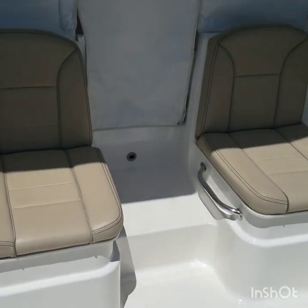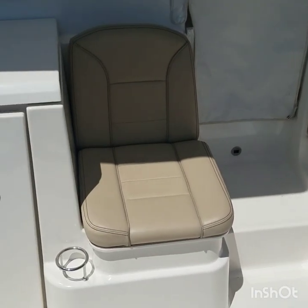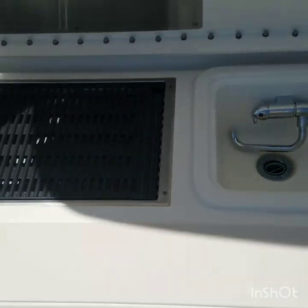I also have two aft-facing seats. Both of these have insulated storage underneath the seats. There's an entertainment center with an electric grill and sink.